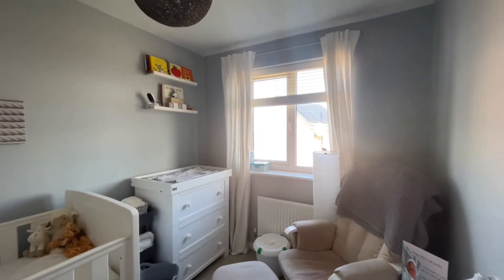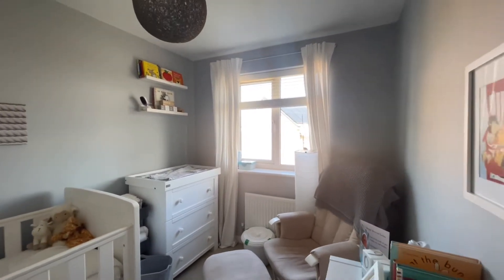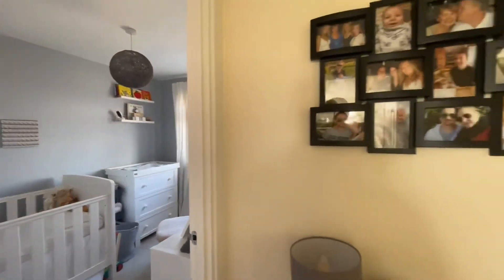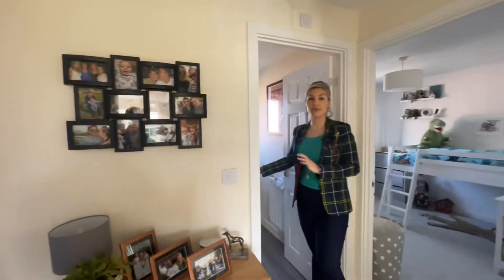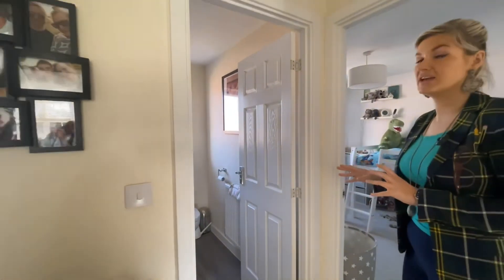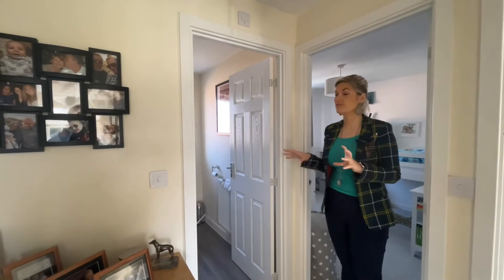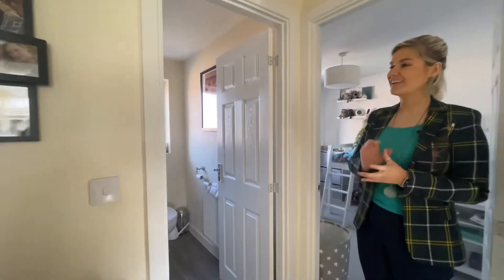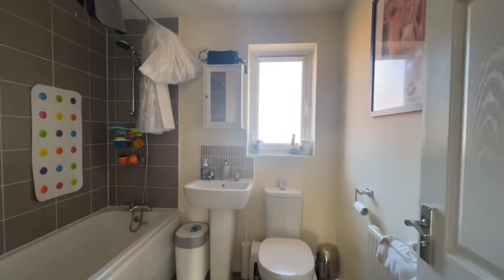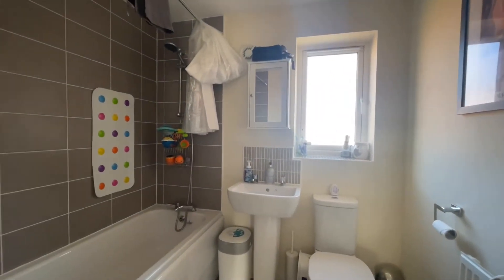You've also got views over the rear garden from there. Then the family bathroom is through here — one thing I should mention is that the flooring throughout is all Amtico, so very nice indeed. The bathroom has obviously got a bath with a shower over, and then a sink and a WC.